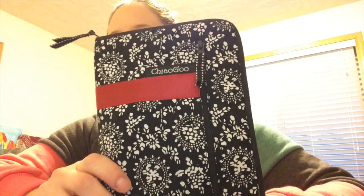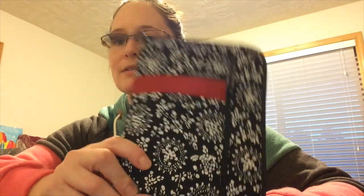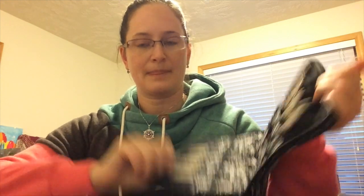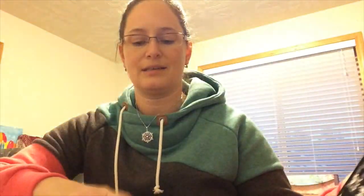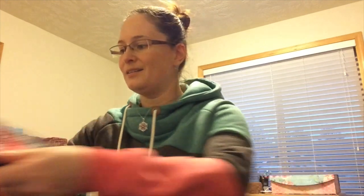I got a set of Chiago interchangeable needles and it's the big set, you guys — it's awesome! It has everything from a US 2 to a US 15, which is crazy, and then a whole bunch of cords and all the knickknacks that go with it. I'm super excited to use this. And that's not all!